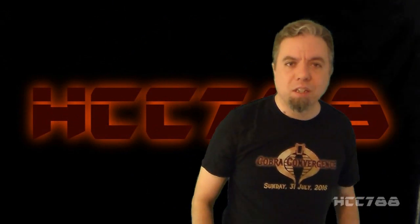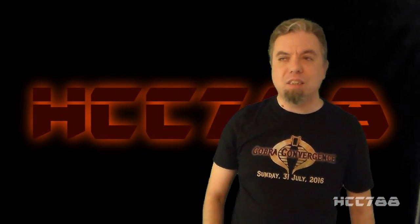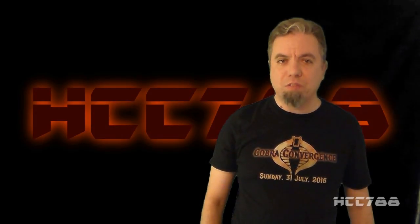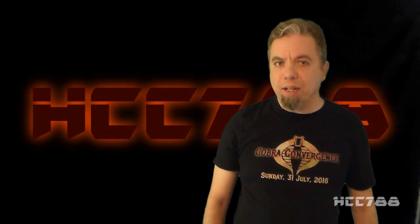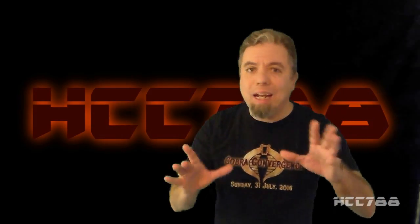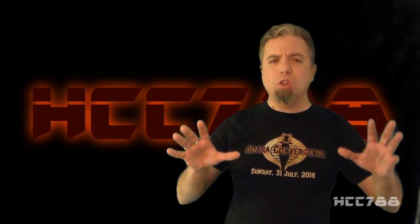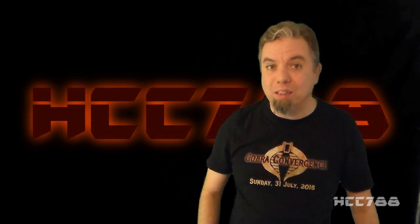Hello everybody, HudaCobraCommander788 here. It's time for another vintage Cobra toy review, and this is the final video of Cobra Convergence 2. Thank you to FormBX257, Timur from Half the Battle, G.I. Joeberg, JoeFan82, Strident, and Sanitarium Productions. We had a lot of other channels contribute to Cobra Convergence 2, so I'm going to list everyone's channel in the description of this video. I hope you check them all out and subscribe.